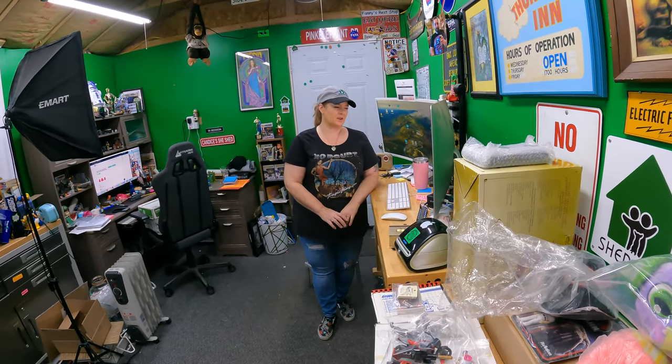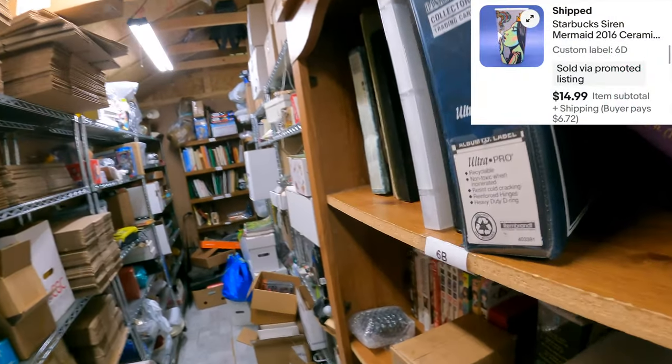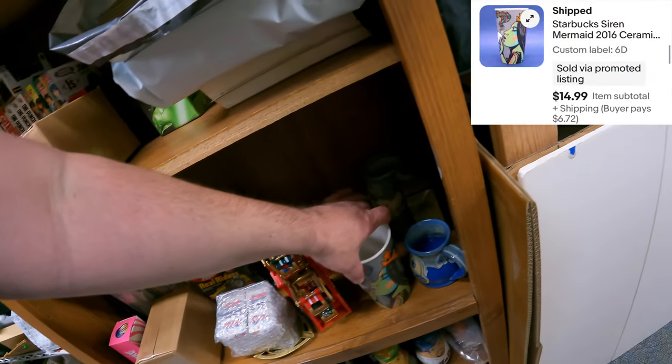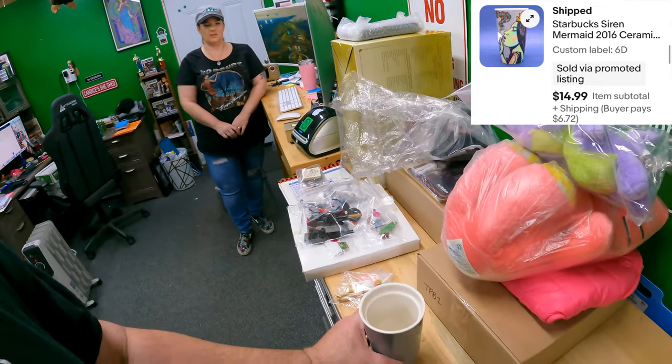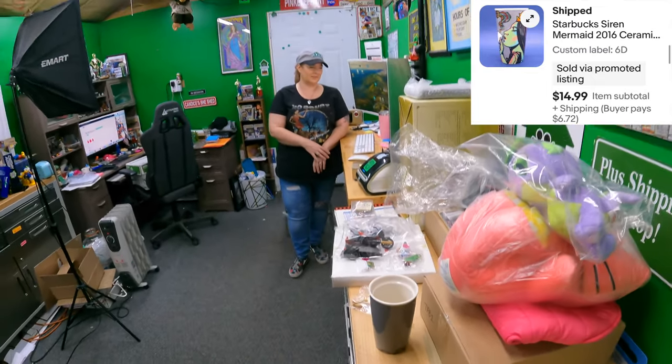Six Delta - Starbucks ceramic travel mug. This came out of a free box at a garage sale. $14.99 for that. Even missing the lid, I was able to sell it.